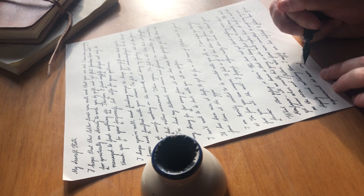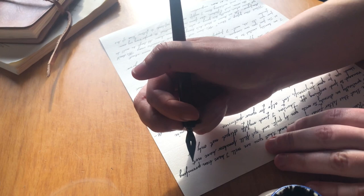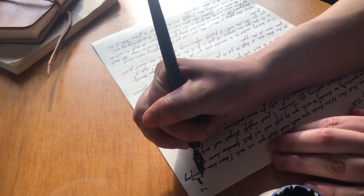Now I've filled a sheet of paper but I've still got more to say. Adding an extra sheet would have made sending this letter more expensive, so the thing to do in the 18th century would have been to rotate the paper 90 degrees and just keep going. Crossed writing can be difficult to read, but it would have saved money on both paper and postage.